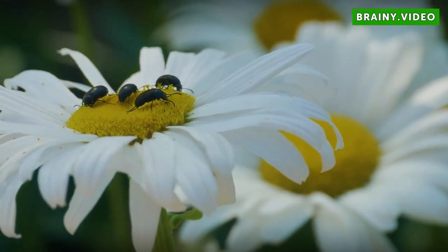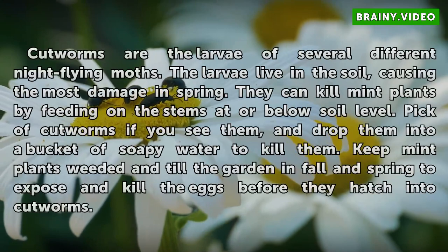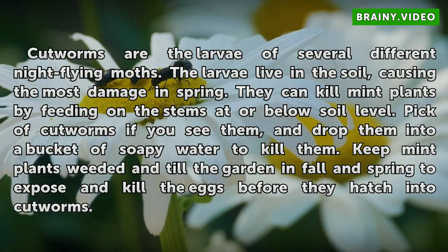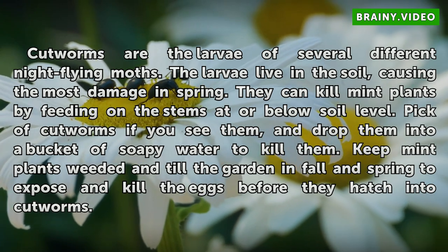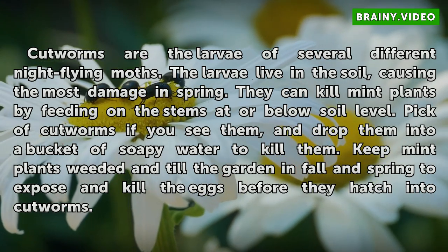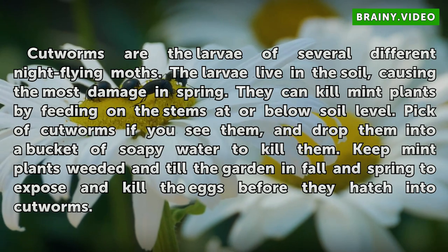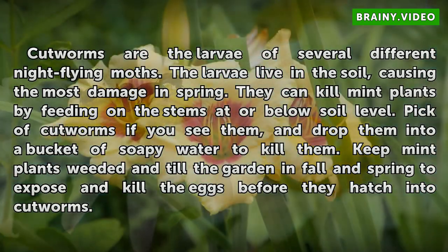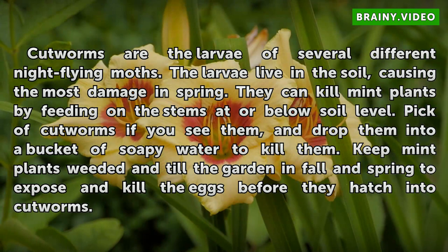Cutworms. Cutworms are the larvae of several different night-flying moths. The larvae live in the soil, causing the most damage in spring. They can kill mint plants by feeding on the stems at or below soil level. Pick off cutworms if you see them, and drop them into a bucket of soapy water to kill them. Keep mint plants weeded in fall and spring to expose and kill the eggs before they hatch into cutworms.